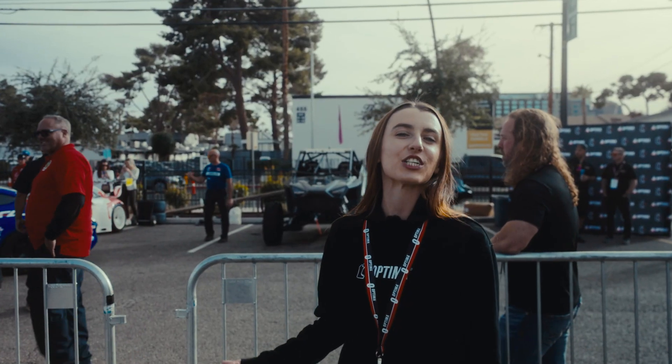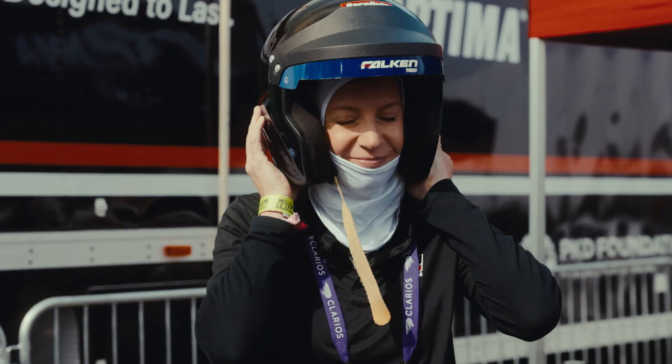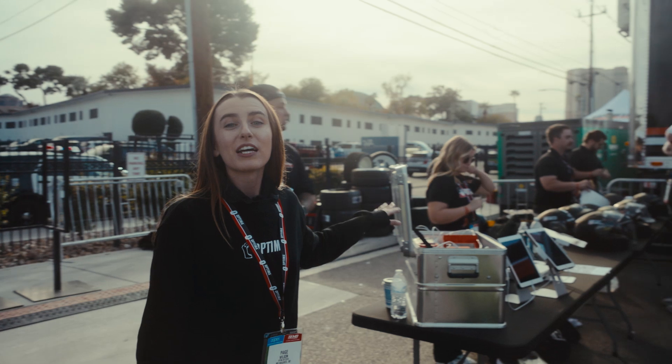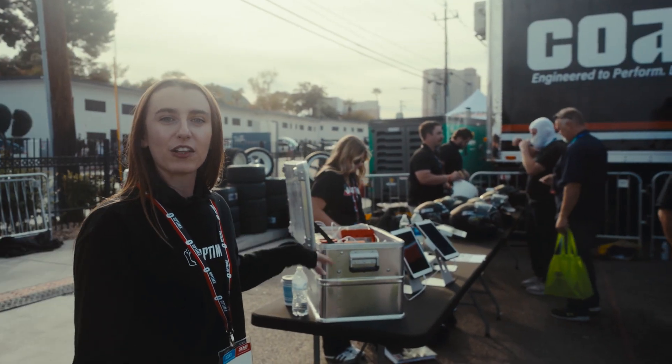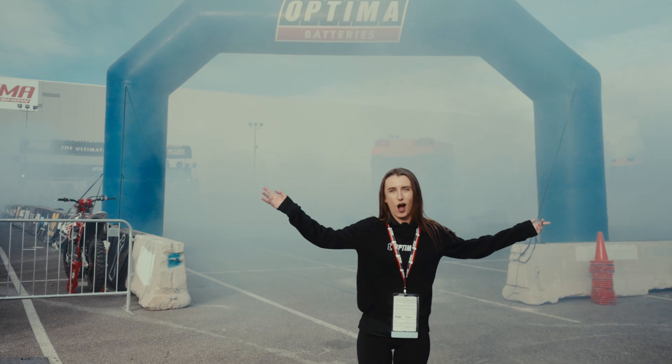Enter these gates and you're in ride-along territory. Check out these passengers ready to rip. Getting people set up to go for their ride-along, suited up, they're ready to go. And that's Optima Unleashed at the bronze lot.